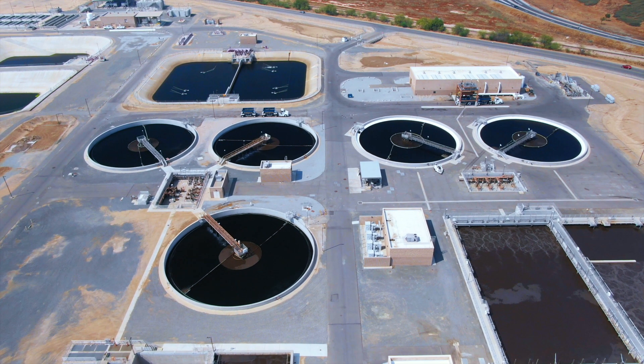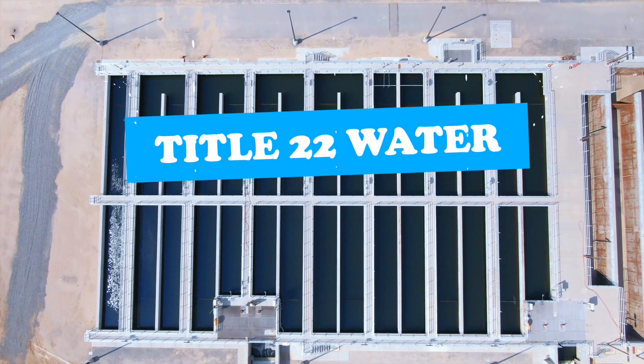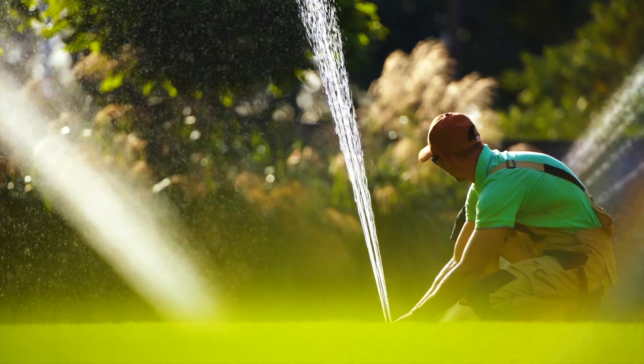The reclamation facilities put the water through a three-step process, which results in what is known as Title 22 water. Title 22 water then enters purple pipes as recycled water to be used for beneficial purposes.